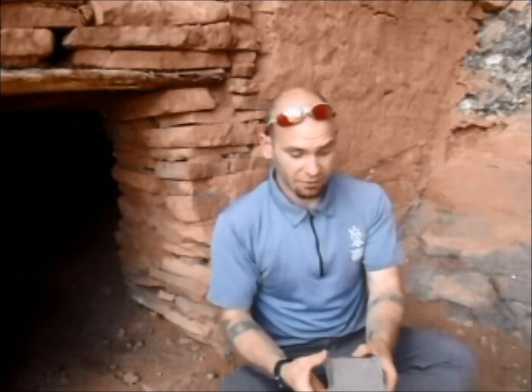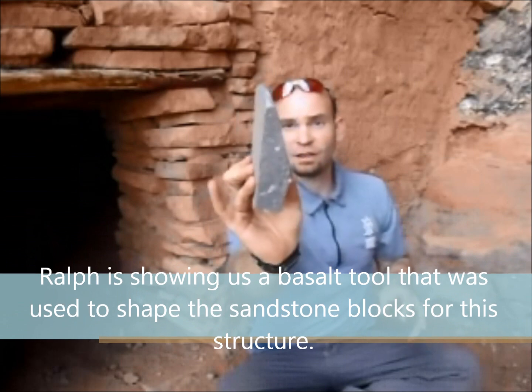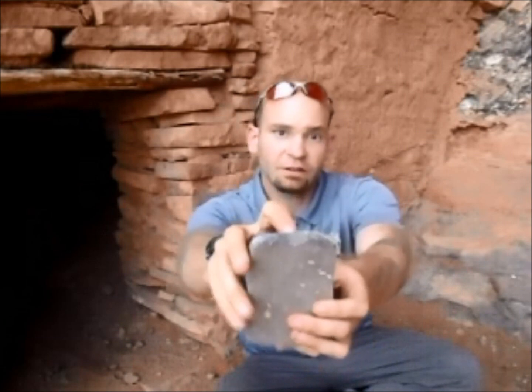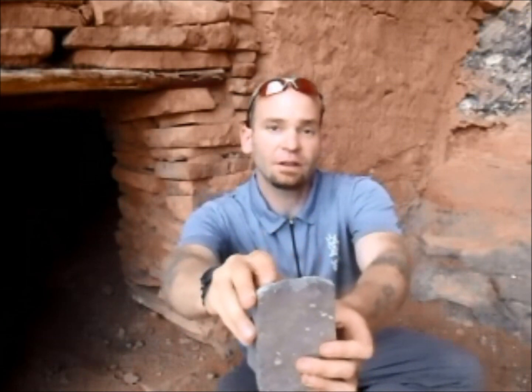Now these are some of my favorite artifacts that can still be found in this site. These are pieces of very hard basalt. They're roughly triangular on one end. They have a distinctive wear pattern along the front edge — as you can see, there's evidence of scraping, evidence of pounding and percussion.